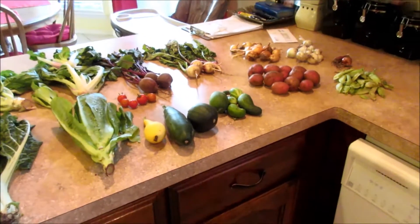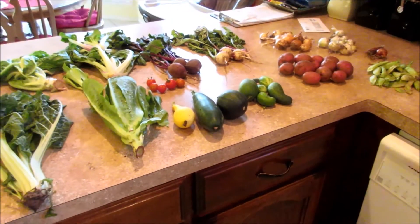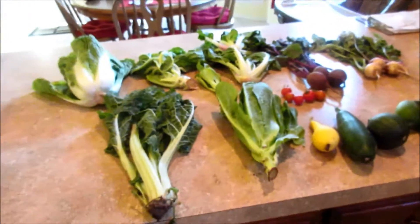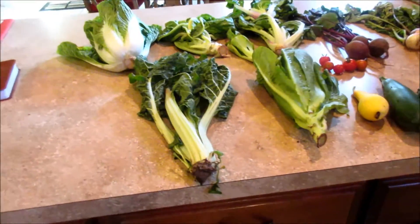Here is week five of our CSA haul. I cannot believe it's already been five weeks, and now we're starting to get more of a variety of stuff — less greens.